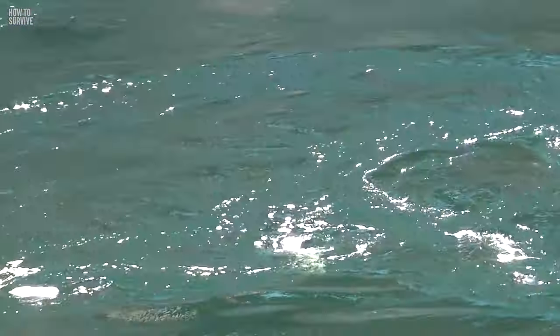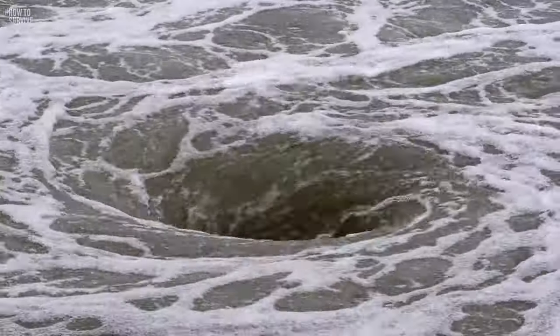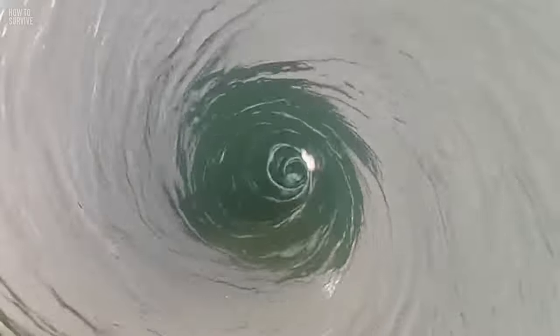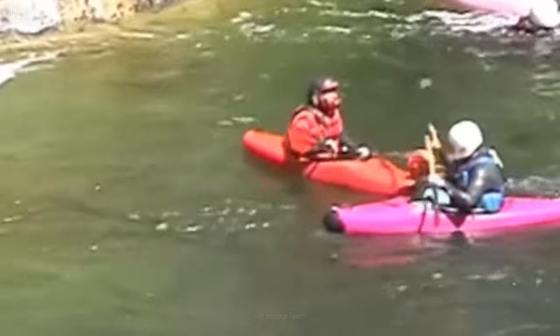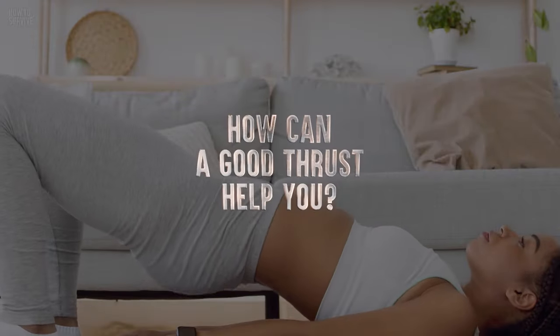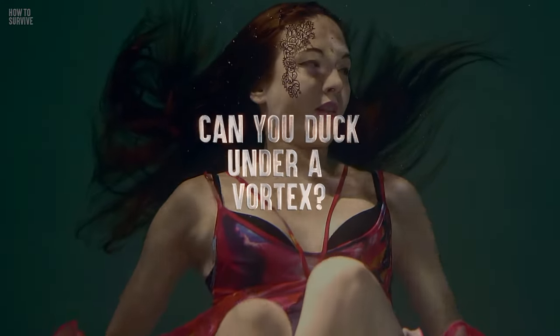Churning water, colliding opposing currents — the two key components of what makes a whirlpool. Whirlpools often pull objects to the seabed. So if you find yourself getting pulled into one of these spirals of death, what can you do? How can a good thrust help you? Can you duck under a vortex?